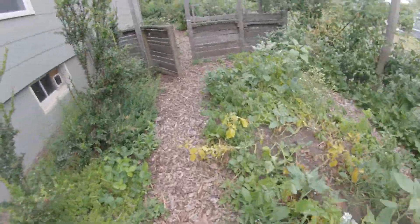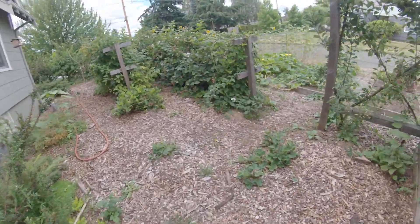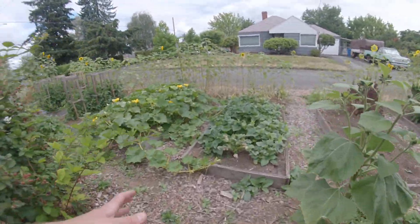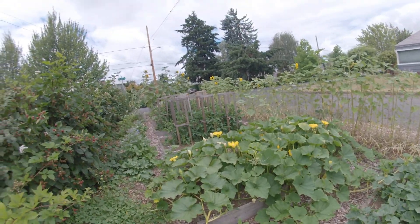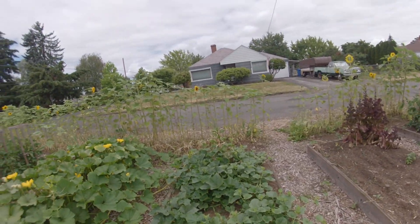We'll get some seeds pretty soon. We're going to get a cucumber tower set up here — a little A-frame for the cucumbers — maybe thin out the pumpkins, and get the rest of the tomato cages up.